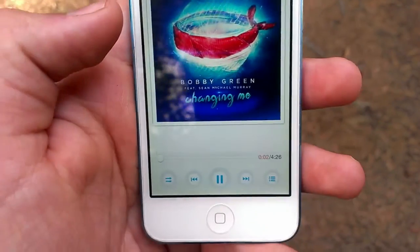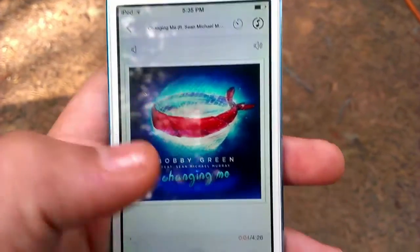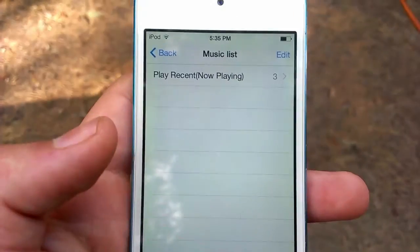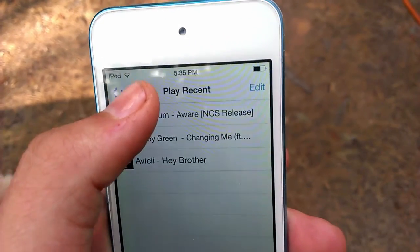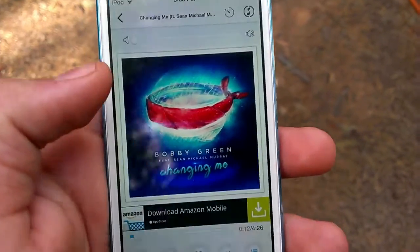And there it is — it's super awesome. You can have album artwork and stuff, and you can have playlists. It's really cool.